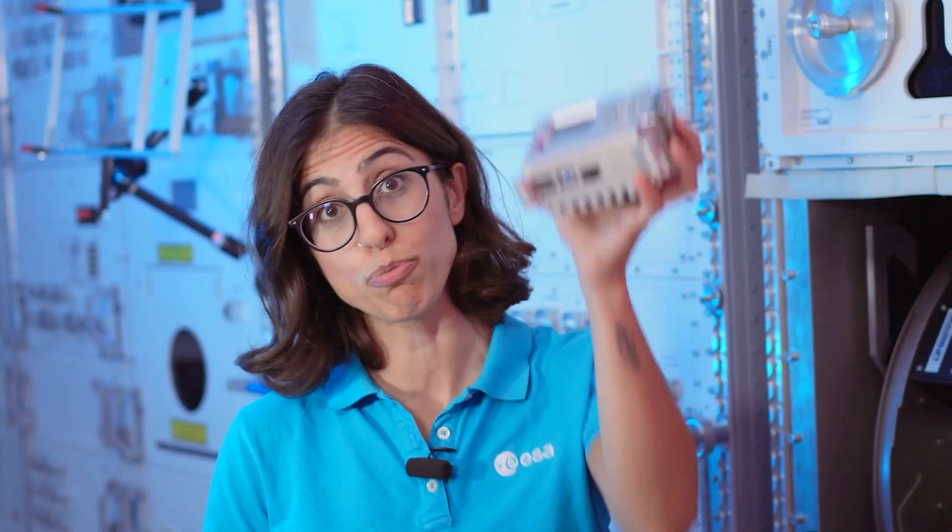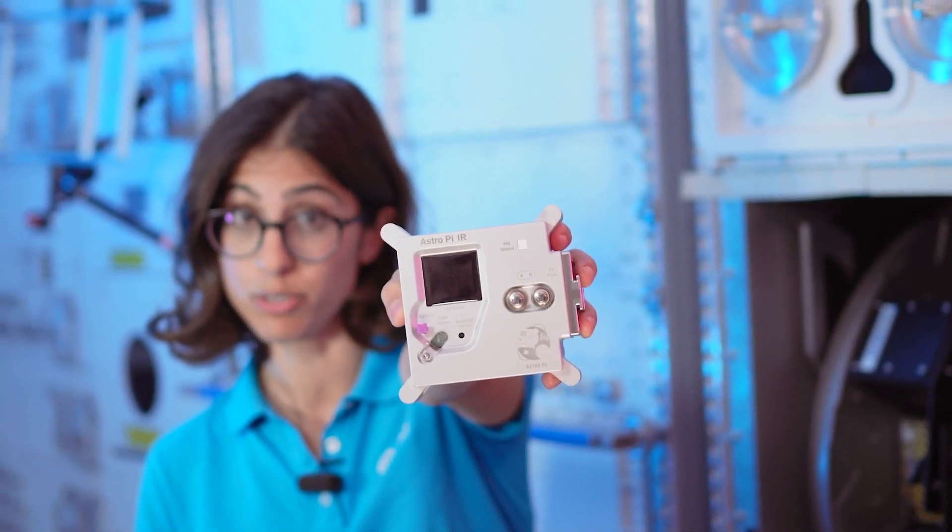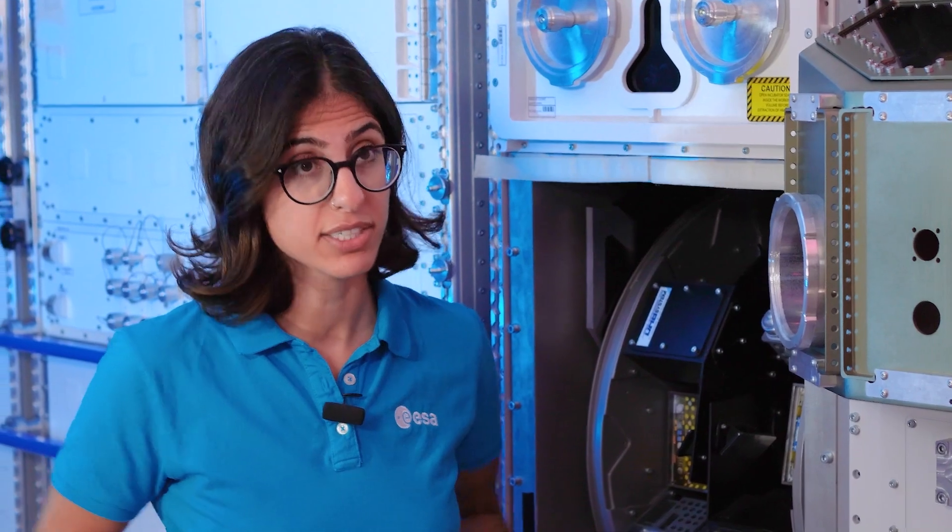This year we have a special mission for you. As we're about to launch two brand new AstroPis to the International Space Station, we need your help to name them. All you need to do is pick a European scientist or engineer of your choice and tell us their name when displaying your message. You can also add any reasons for why you chose that scientist or engineer.